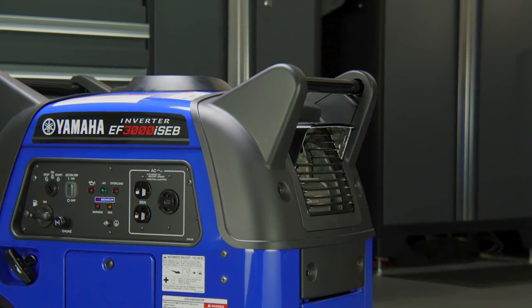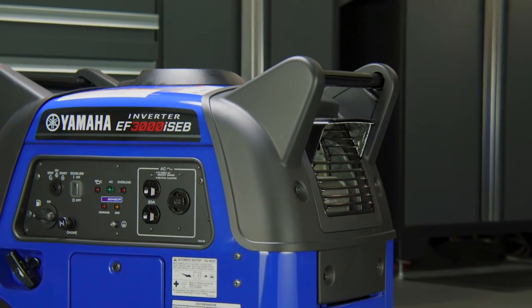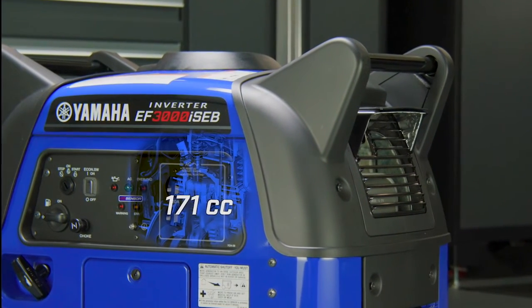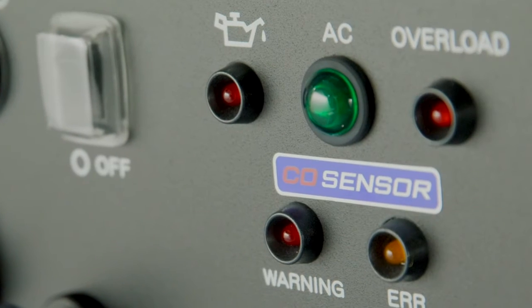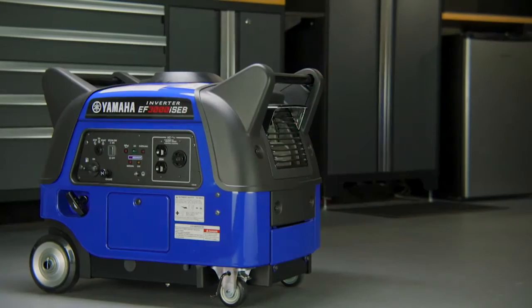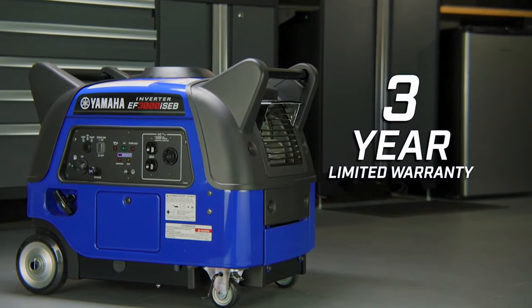As a leader in portable generators, reliability is never in question. The durable Yamaha 171cc overhead valve engine is designed for longevity, equipped with a low oil warning system that shuts off the engine if oil levels drop, and is backed by a three-year limited warranty.